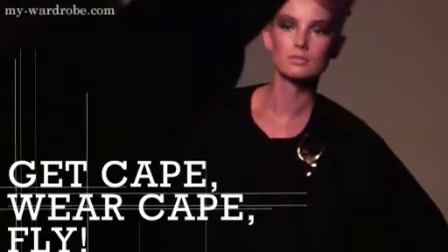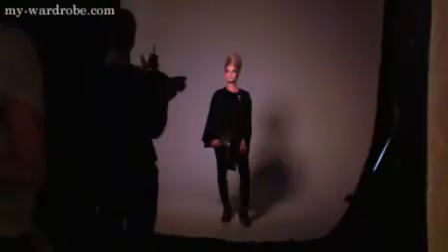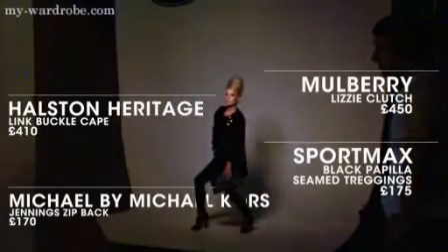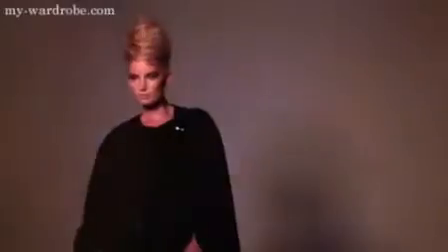To cape or not to cape? The key to mastering this look is in the proportion — it's all about big and billowy on top and skinny on the bottom. Here Holston Heritage's ultra chic design is teamed with Sportmax leggings, killer heels from Michael by Michael Kors, a Mulberry clutch and styled with a beehive for a retro edge.